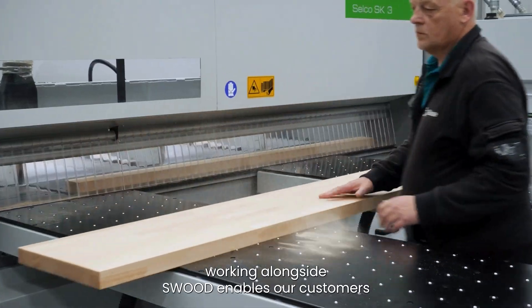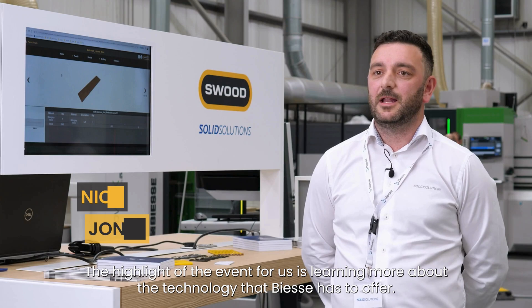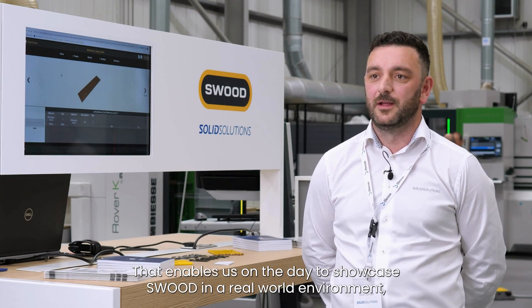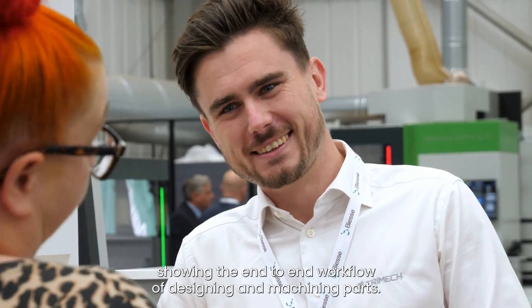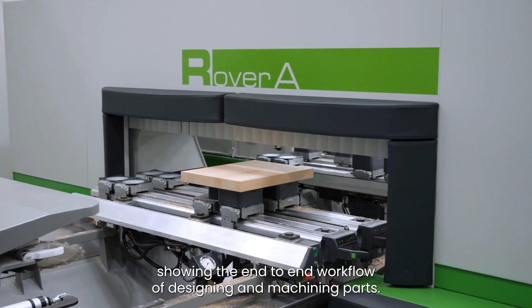Working alongside Swood enables our customers to be a lot more efficient from screen to machine. The highlight of the event for us is learning more about the technology that BSC has to offer, which enables us to showcase Swood in a real-world environment, showing the end-to-end workflow of designing and machining parts.